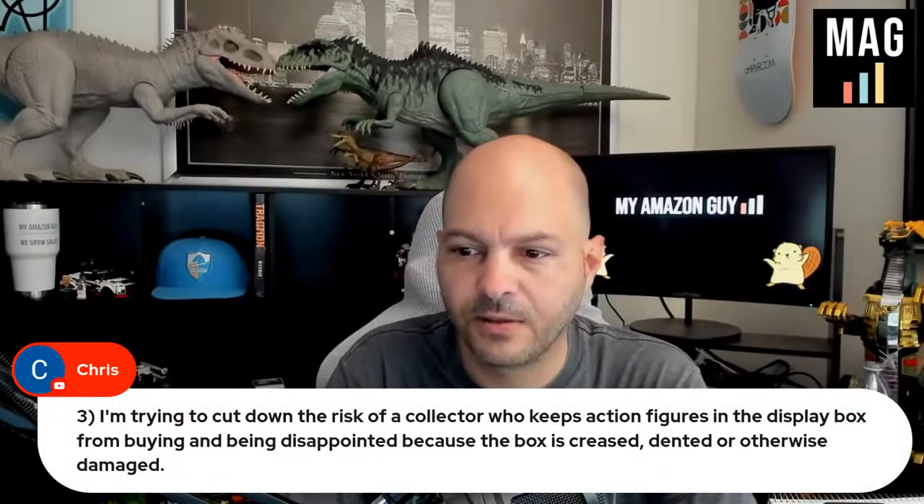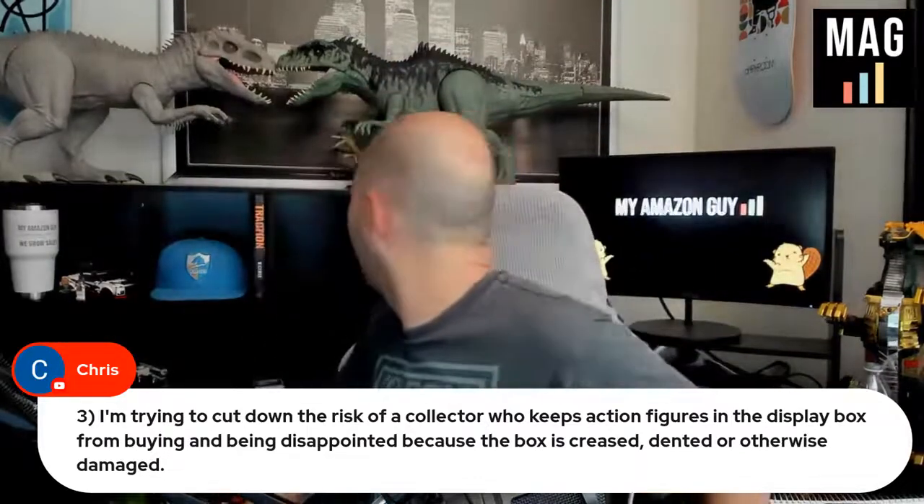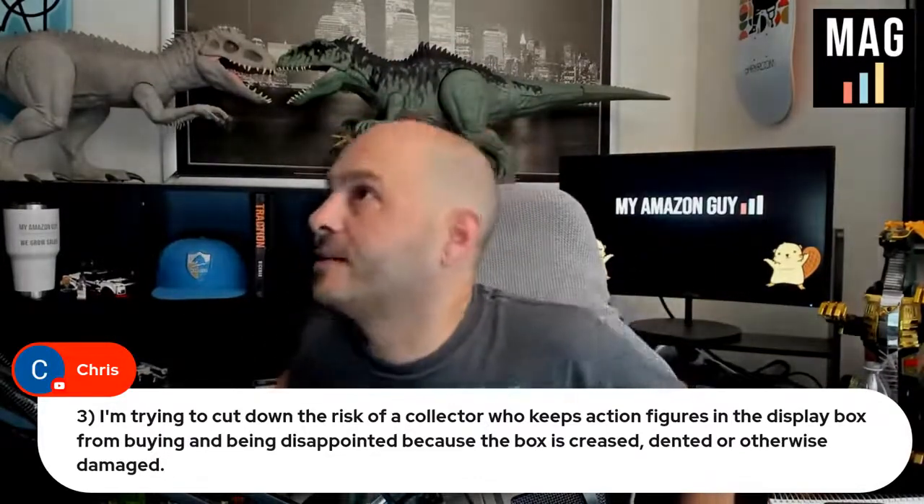Trying to cut down the risk, Chris — for collectors who keep the display box. I've got some stuff in here, one second.